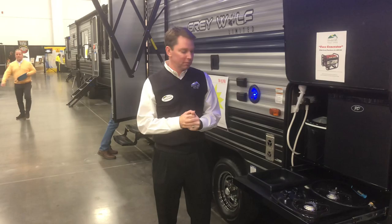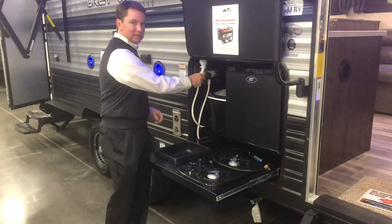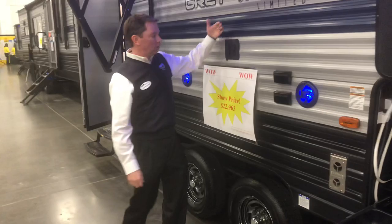I'd like to take you on a quick tour of our Gray Wolf 26 DBH by Forest River, one of our most popular models. This has got the awesome outside kitchen, which has the cooktops, ice maker, fridge, and an outside shower with hot and cold water.